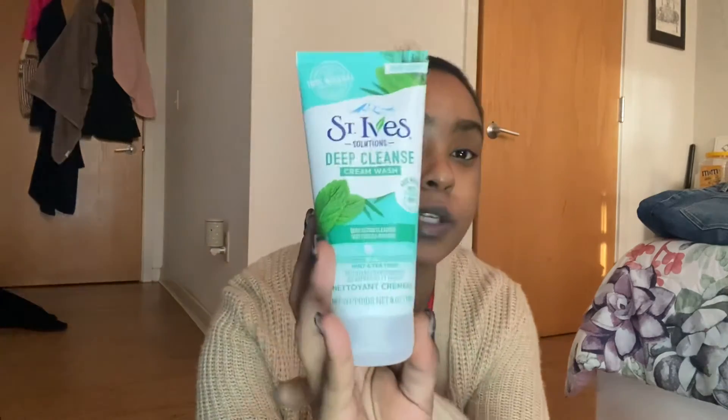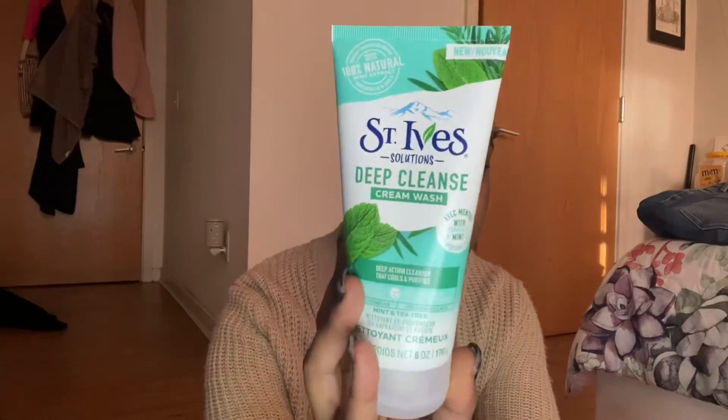I needed a new facial cleanser besides my Panoxyl, so I went back to my OG — St. Ives. This is new for me: it's a Deep Cleanse Cream Wash with a cooling sensation, mint and tea tree. I thought it would be really cool to use in the shower. I love St. Ives in general — the facial scrubs and the apricot one are my go-to.